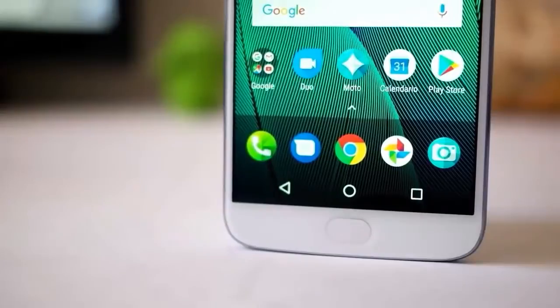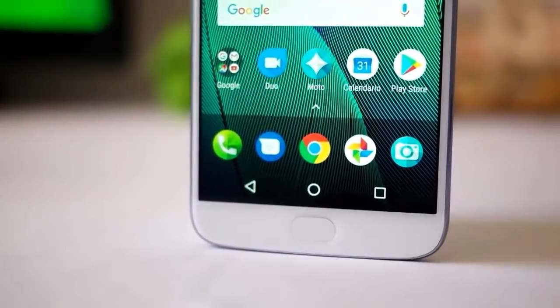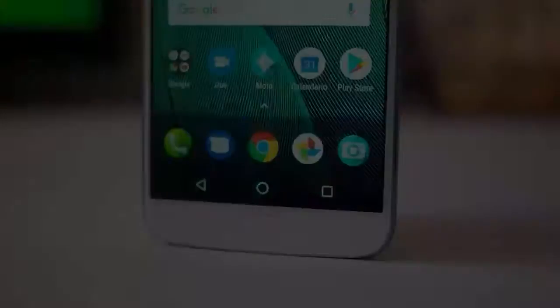Names like Xiaomi, Samsung, Advin, and Oppo have even marketed their dual camera smartphones. Not wanting to lose this moment, Motorola ventured to market its newest dual camera smartphone called Moto G5S Plus.